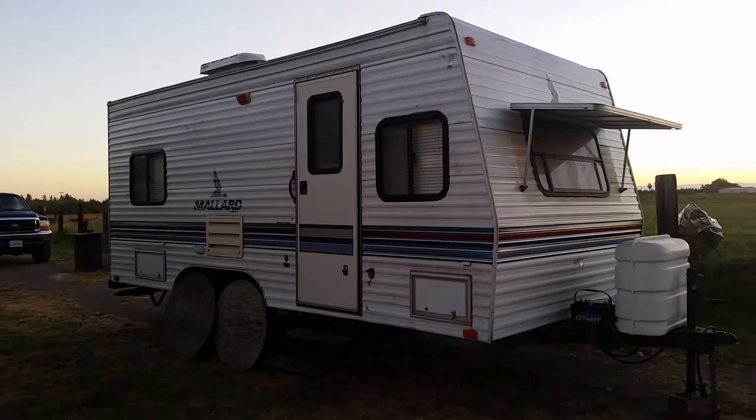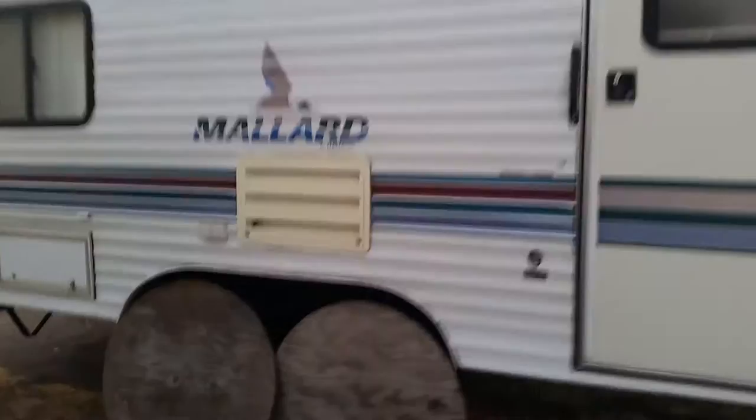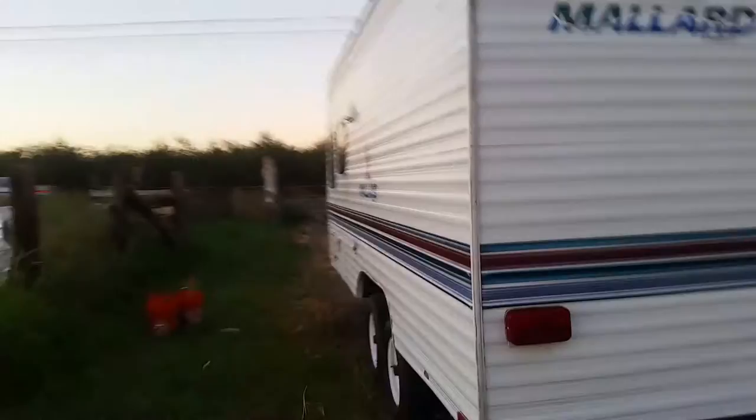I wasn't looking for something showroom nice because where I like to go in the woods you're dragging it through the brush. He took this thing up to his hunting camp for years, so the exterior is a little scratched up — not a big deal. He had upgraded both axles with electric brakes, which is really nice.